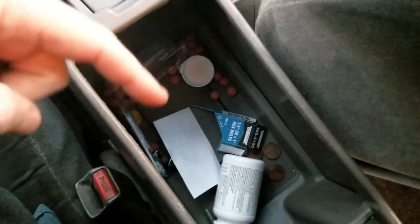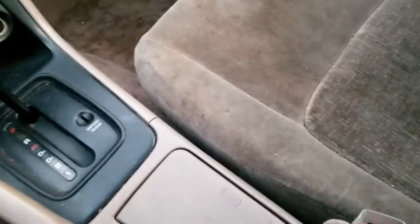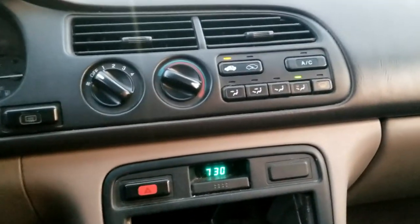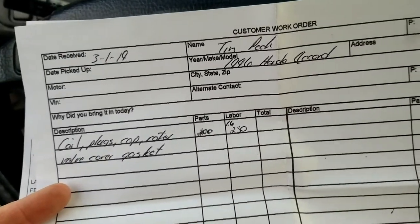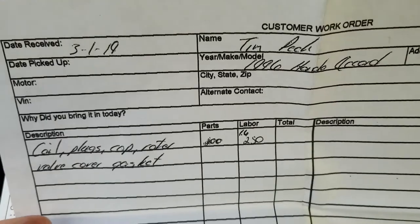The console has a bunch of pills in it and a PNC bank card with the account number written on it — people are not very smart. The interior is pretty clean — it's dirty but there's no tears or cigarette burns and it doesn't smell like cigarette smoke. It does have cruise control, not sure if that works. It has a sunroof — it works, don't know if it leaks. I was told the AC works, so that's always a plus.